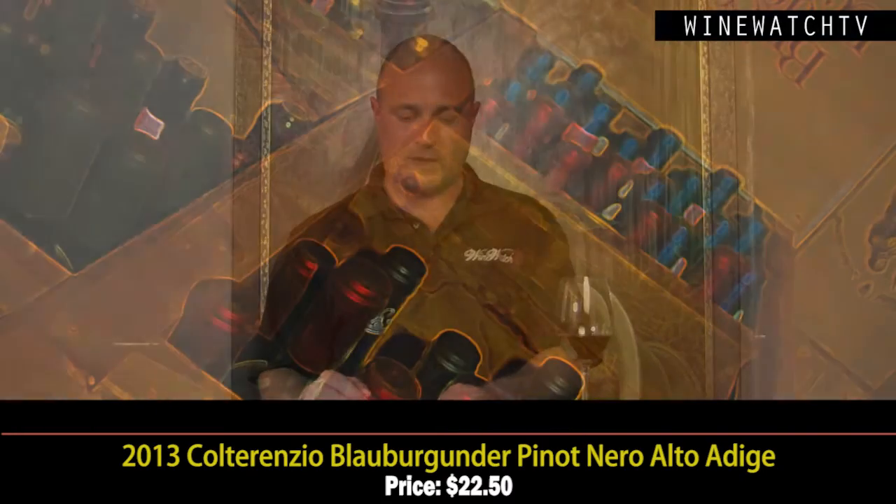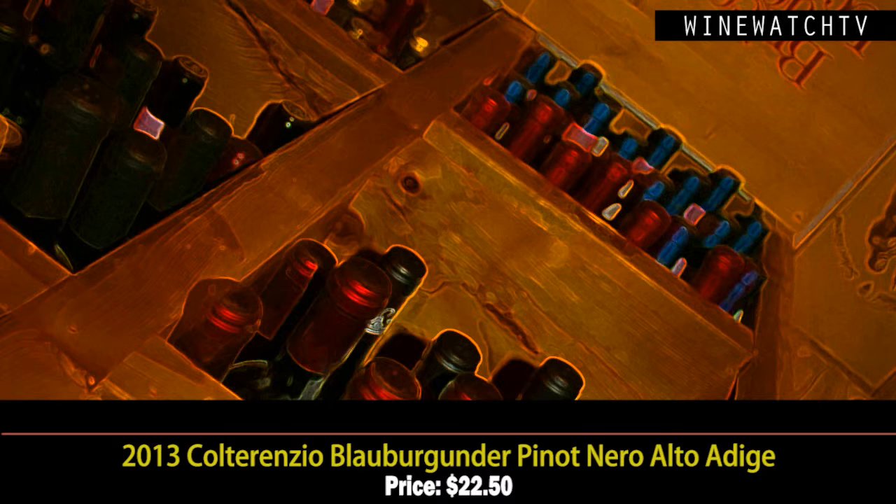The Pinot Nero — this area, Alto Adige, is known for Pinot Nero, also called Blauburgunder. This wine sees no oak. A really pretty bouquet of red cherry and strawberry fruit with a hint of spice and earth. One of the things we love about Pinot Noir is that silky smooth texture on the tongue, with a nice salty, briny note. Red cherry, strawberry fruit, floral notes — a very good little Pinot Nero at $22.50, in a more savory style.